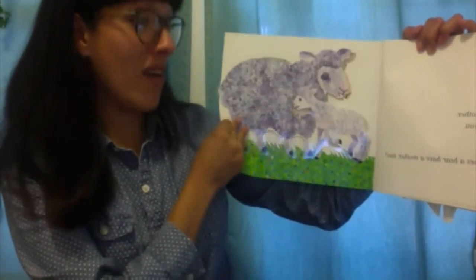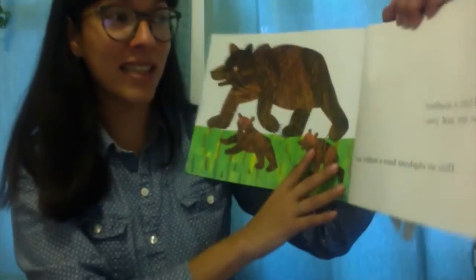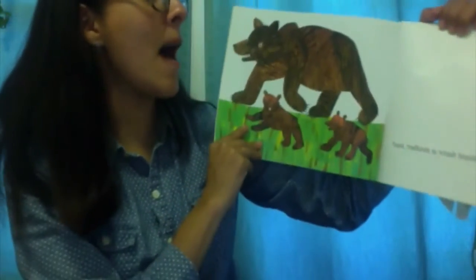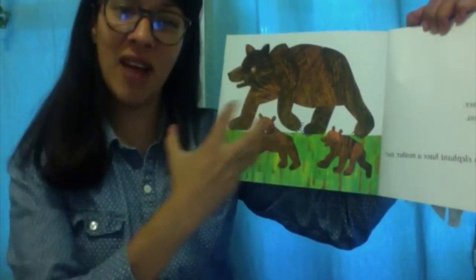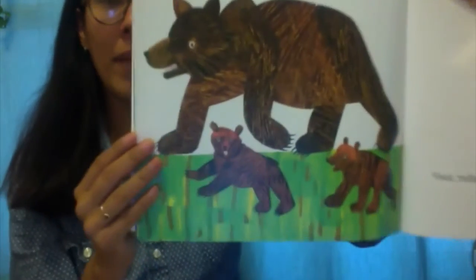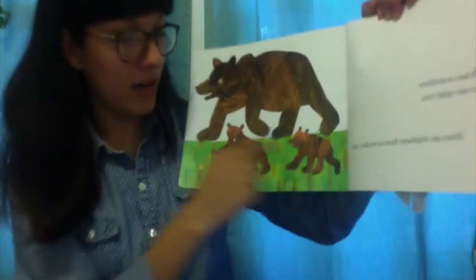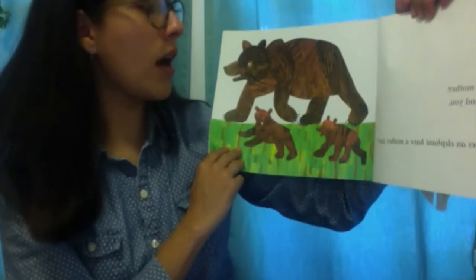Does a bear have a mother too? Let's turn the page. Yes! A bear has a mother just like me and you. Look — brown bear, brown bear! I see your two little babies, little bear cubs.